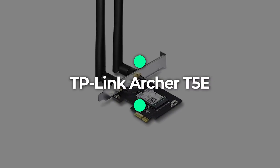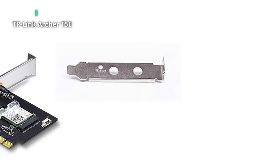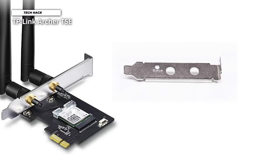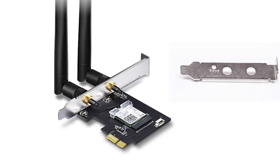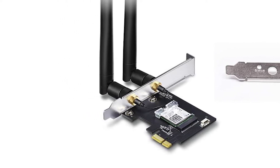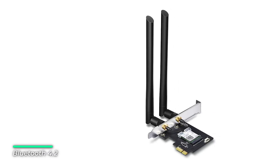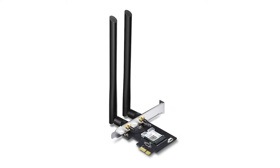Number 2: TP-Link Archer T5E. The Archer T5E is an 802.11ac dual-band Wi-Fi PCI Express adapter with speeds up to 1167 Mbps, providing Wi-Fi signals on two separate bands for all your online needs. Choose the 2.4 GHz band for surfing, emailing and social media, or switch to the 5 GHz band for gaming, streaming and large file downloads.